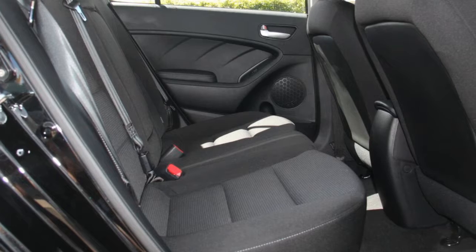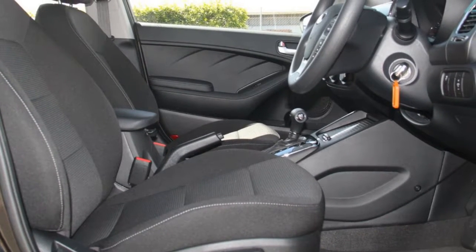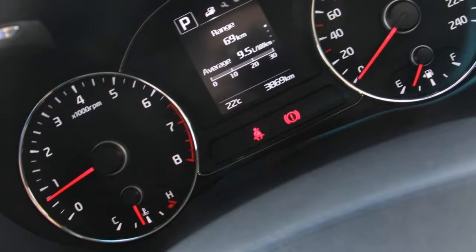This vehicle has all the features you could dream of: remote central locking, cruise control, tinted windows, air conditioning, a CD player.